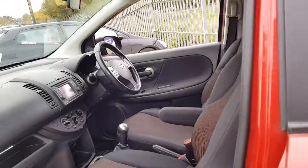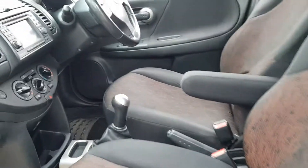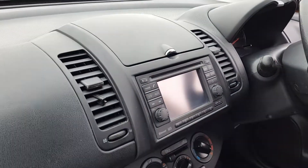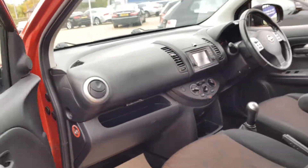You've got the cloth interior and a five-speed manual gearbox. This car also comes with sat nav with a touch screen interface, as well as air conditioning and electric windows all around.